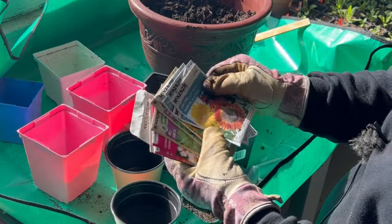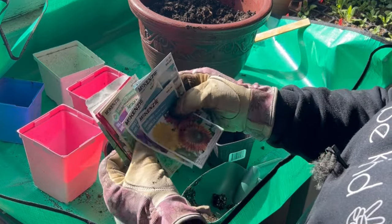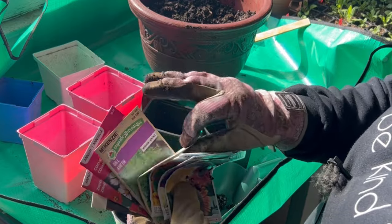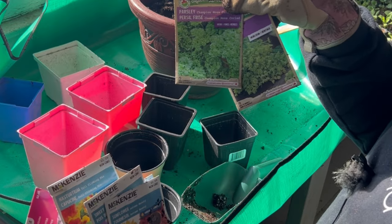Some of the things I like to put out into my garden include sunflowers, sweet peas, nasturtiums, parsley, dill, cosmos, zinnias, and marigolds. I'm going to be doing something a little different with the parsley and dill, so stay tuned — I'll show you how I'm going to set those up differently.